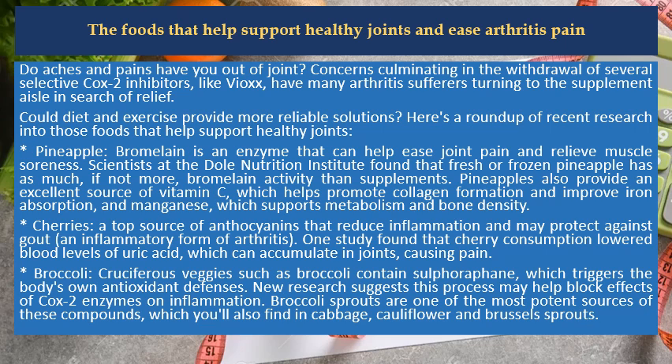Pineapple contains an enzyme that can help ease joint pain and relieve muscle soreness. Scientists at the Dole Nutrition Institute found that fresh or frozen pineapple has as much, if not more, bromelain activity than supplements. Pineapple also provides an excellent source of vitamin C, which helps promote collagen formation and improve iron absorption, and manganese, which supports metabolism and bone density.